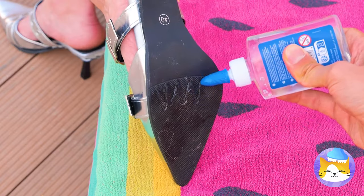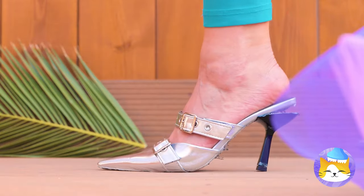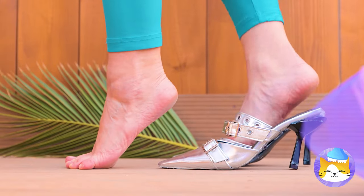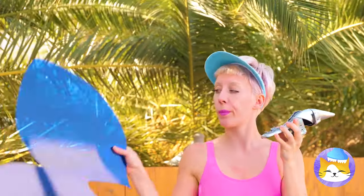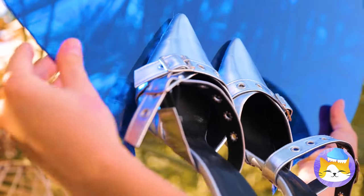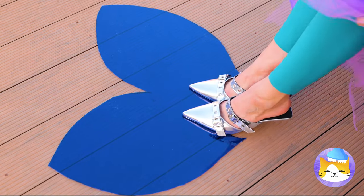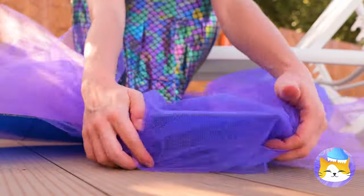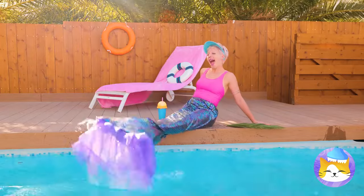These shoes need some glue — we need to rethink this. Let's take off the heels and add to a mermaid spin. Slip them on for size and maybe cover it up with frills. Now let's make a splash.